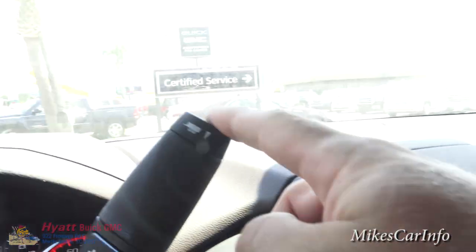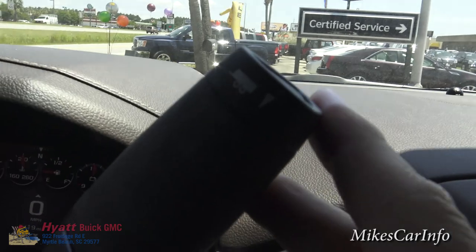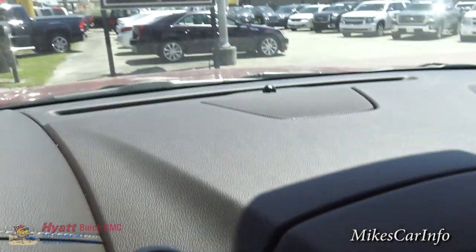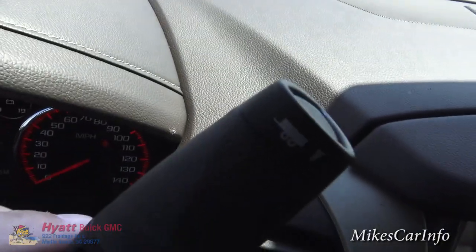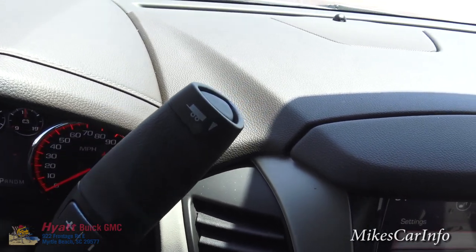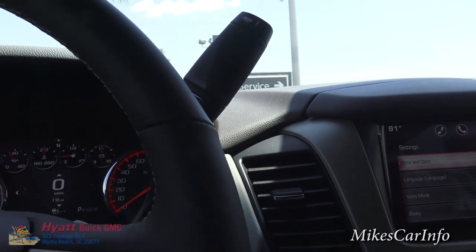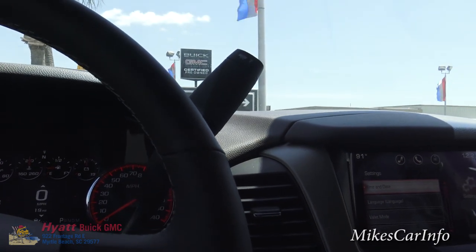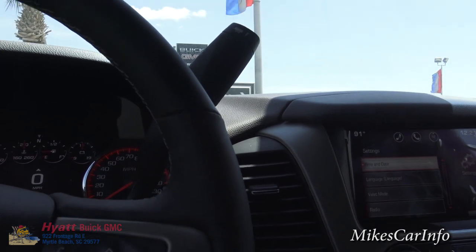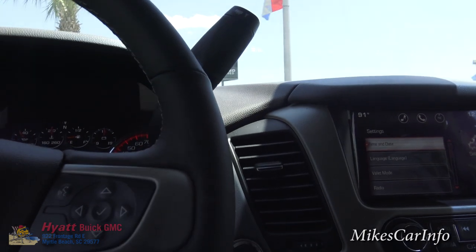You also have a trailer tow mode here — you push this button and you can see the trailer icon. You push the end of the column shifter to activate it, and it tells the vehicle not to go into the extreme gears and to hold shift points. It basically tells the vehicle you've added weight to the back and it needs to accommodate for that.